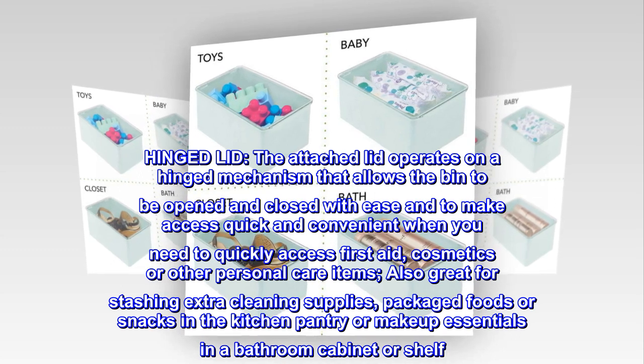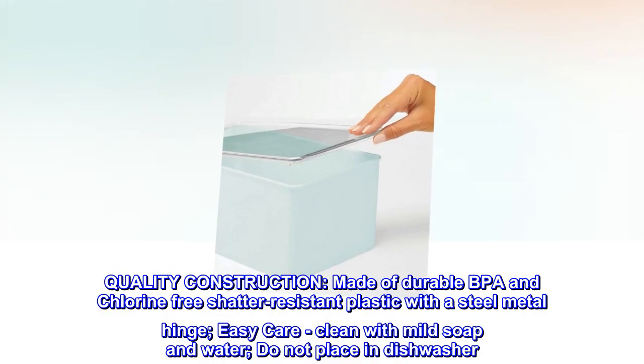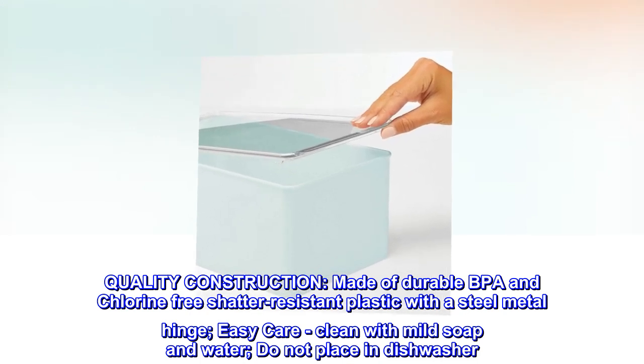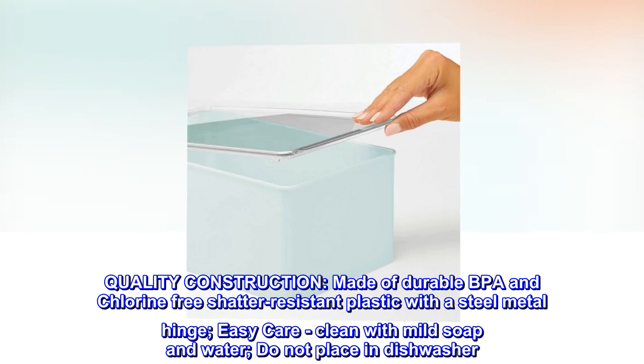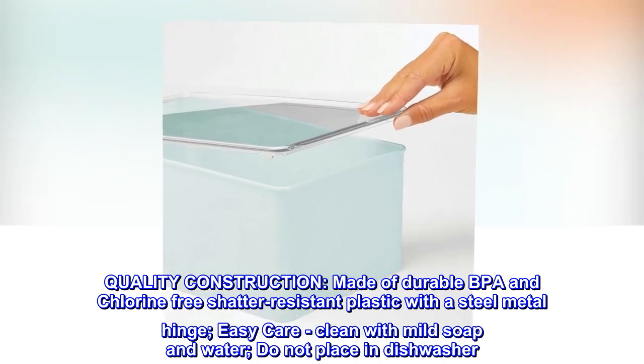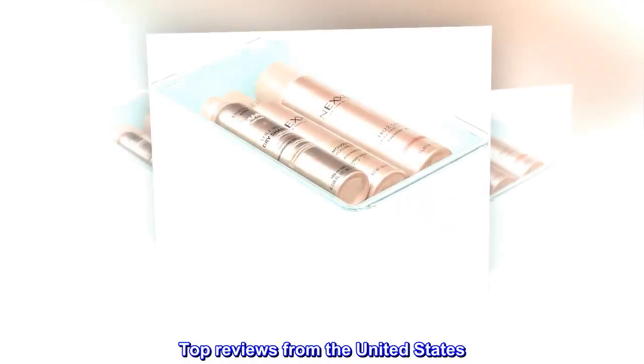Quality construction: made of durable, BPA and chlorine-free, shatter-resistant plastic with a steel metal hinge. Easy care — clean with mild soap and water; do not place in dishwasher.